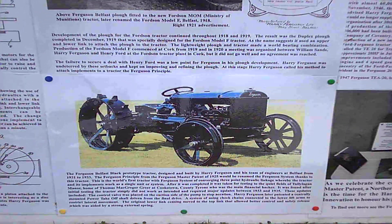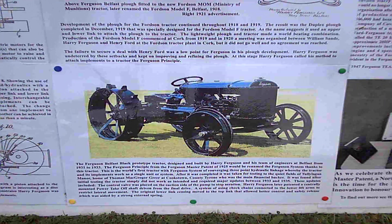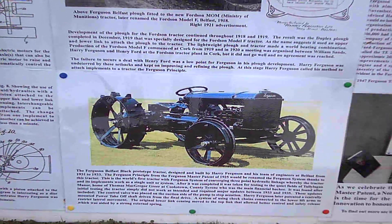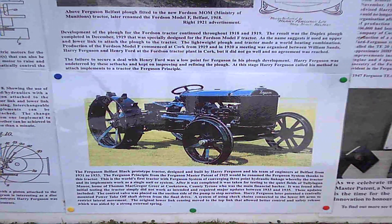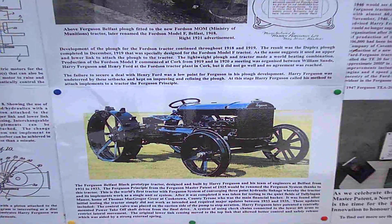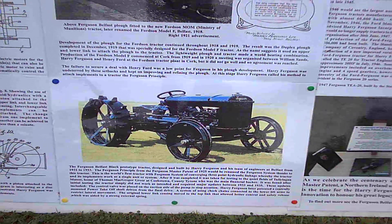In 1933 the tractor was taken there for testing, but it quickly became evident that the Ferguson system with lower link sensing could not be made to work. Over the next two years — by 1935, so 90 years ago — the Ferguson system would finally be perfected in County Tyrone. That's why County Tyrone can rightly be called the home of the Ferguson system, something to be very proud of.